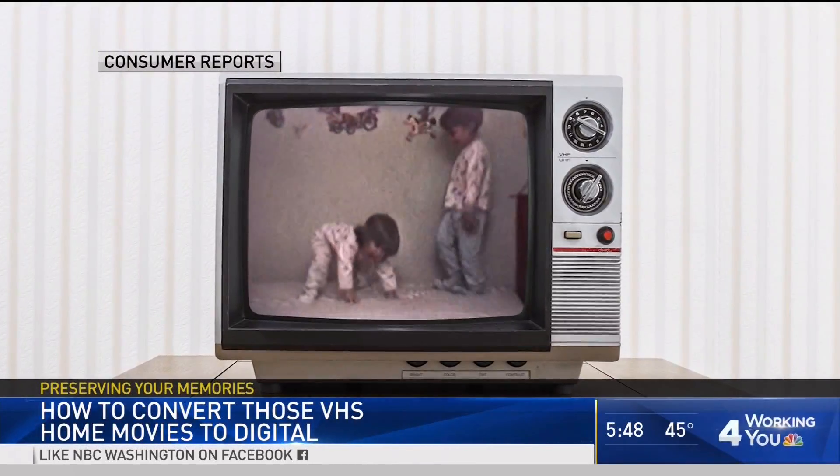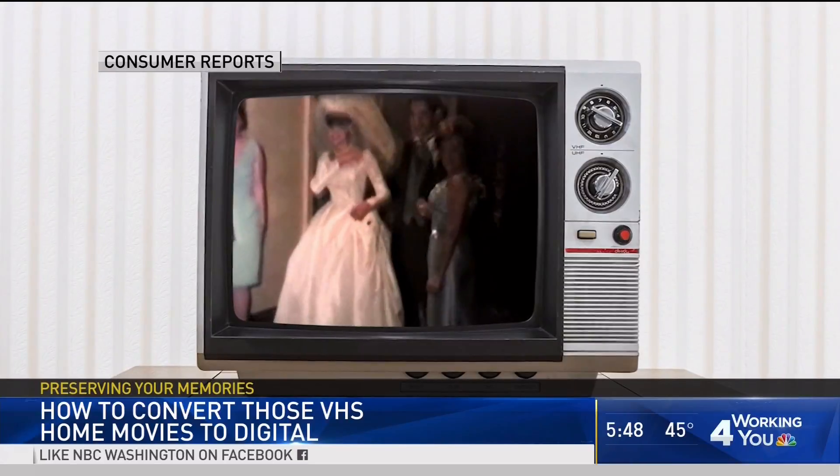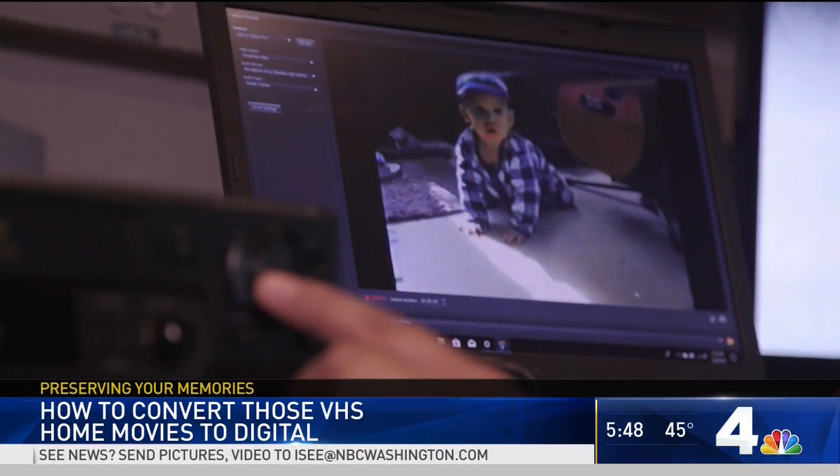Family memories are priceless until you convert them to digital — then you'll see just how pricey they can actually be. The technology keeps evolving and it's left a lot of people with home videos they can't even watch. Experts at Consumer Reports have some advice on getting your old media out of the attic and onto your computer.